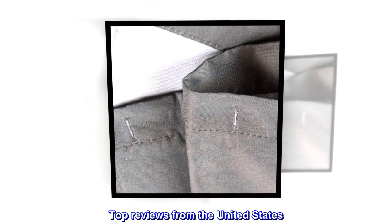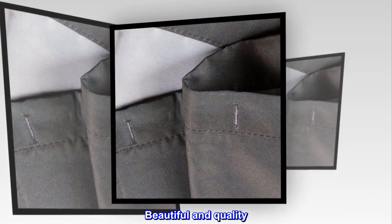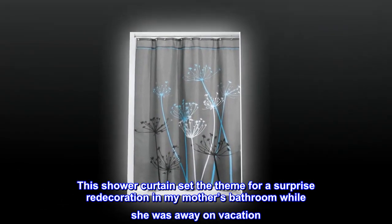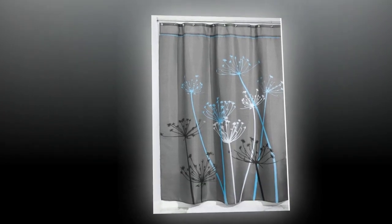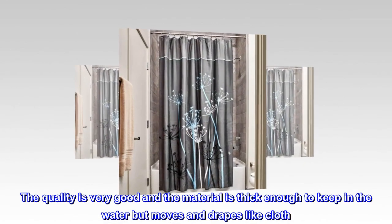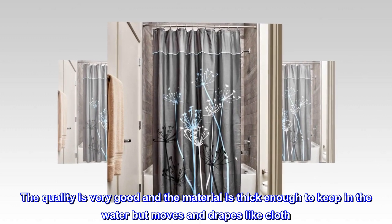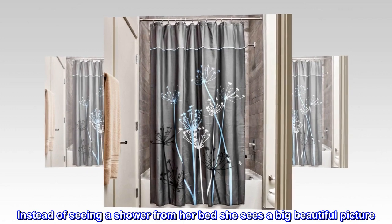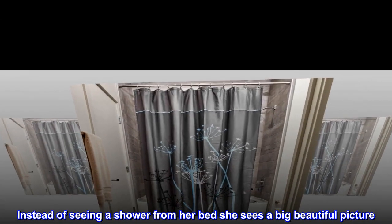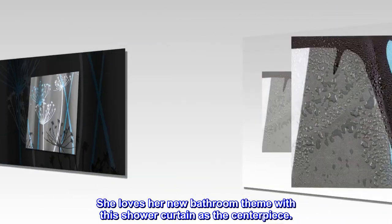Top reviews from the United States. Beautiful and quality. This shower curtain set the theme for a surprise redecoration in my mother's bathroom while she was away on vacation. The quality is very good and the material is thick enough to keep in the water but moves and drapes like cloth. Instead of seeing a shower from her bed she sees a big beautiful picture. She loves her new bathroom theme with this shower curtain as the centerpiece.